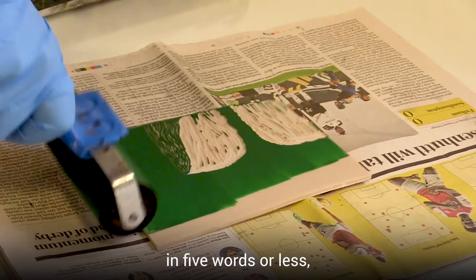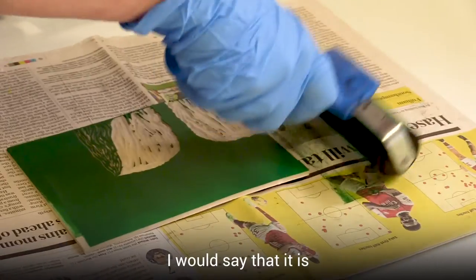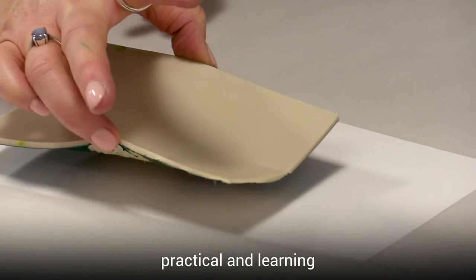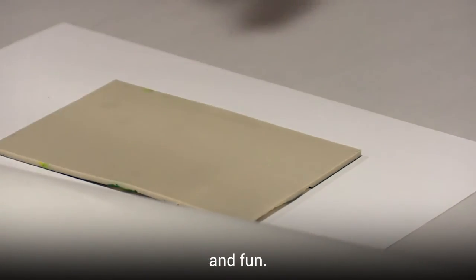To describe this course in five words or less, I would say that it is creative, motivational, practical, and fun.